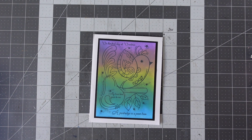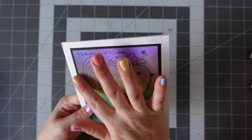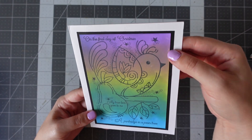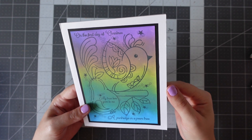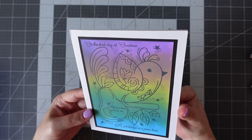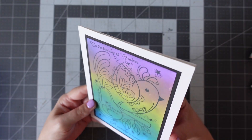Oh, that's beautiful — look at that. So we've got what looks like an ink-blended background. And it says, on the first day of Christmas, my true love gave to me a partridge in a pear tree. And then it looks like it's been stamped on top — layered on the black and then layered on the white.